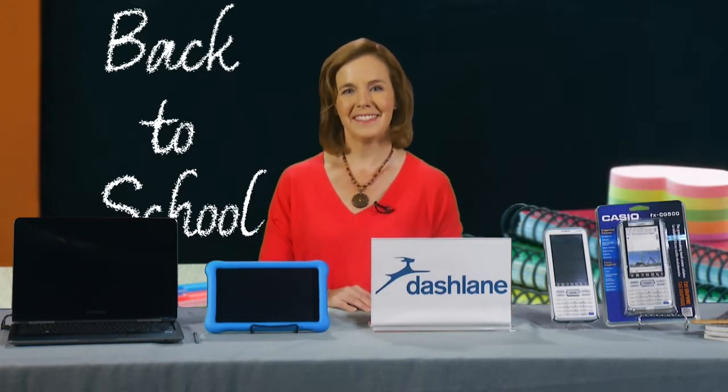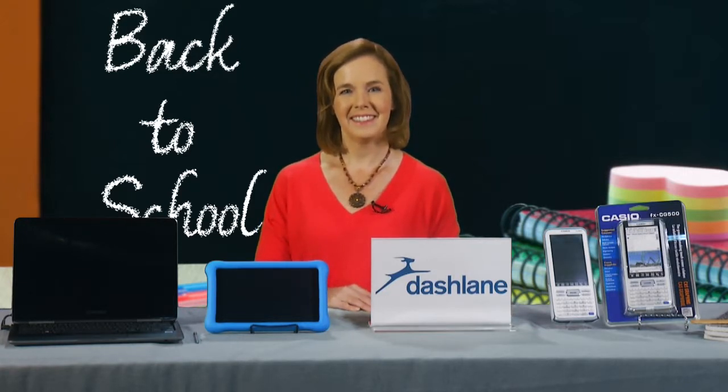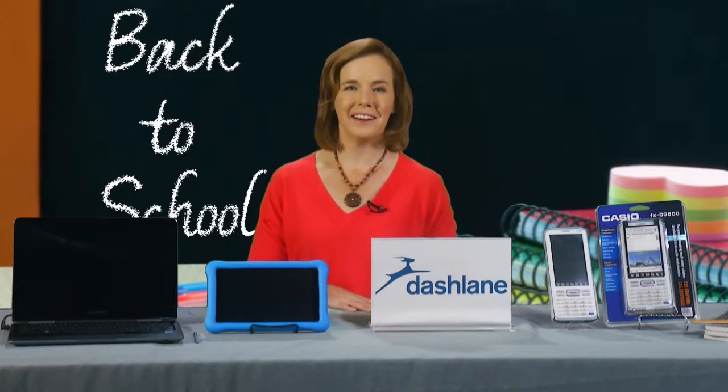Wow, that's great. Well, you've given us some really great tips and ideas. Where can we go for more information? You can go to techlicious.com. Thank you very much, Suzanne. Happy fall. Thank you.